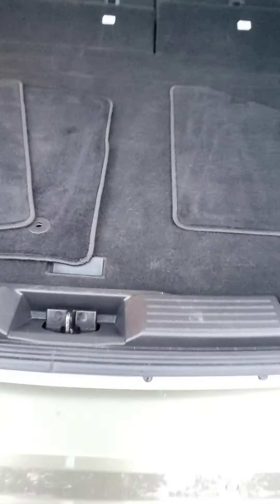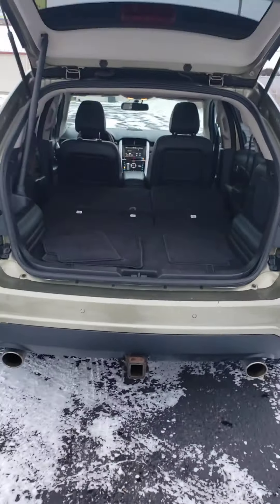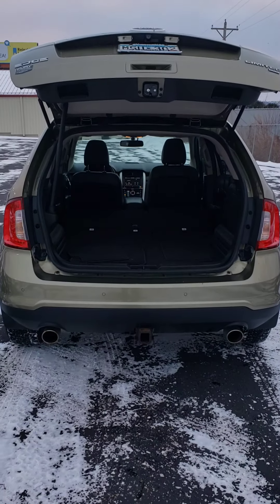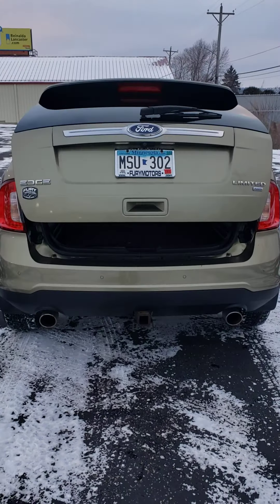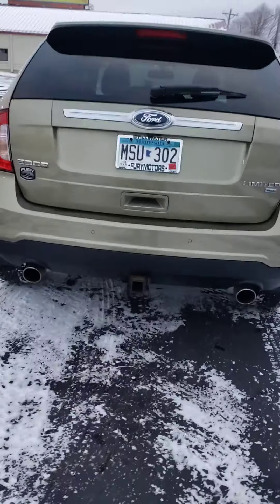The floor mats look like they have barely been used. This one does have the backup sensors and a tow package already installed.